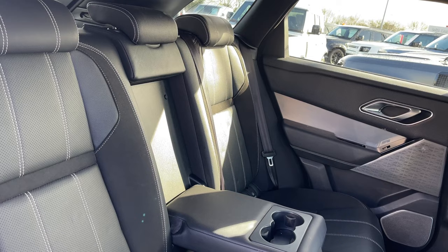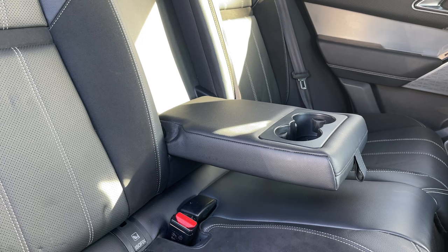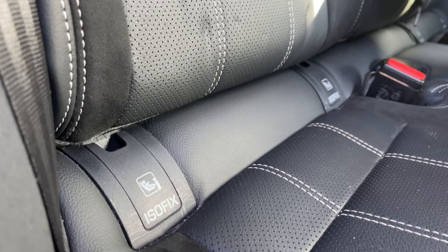We also have rear ISOFIX points available to you for any younger companions joining you on your journey.